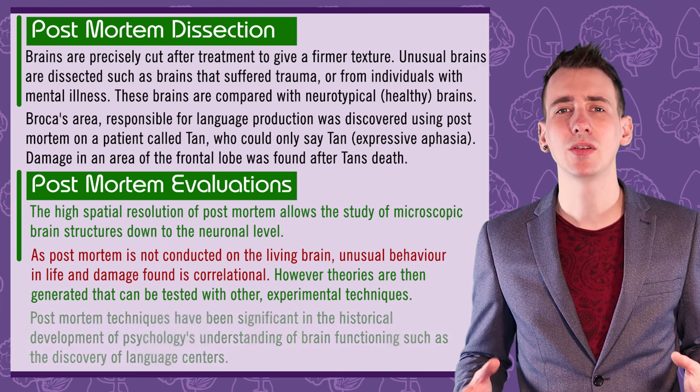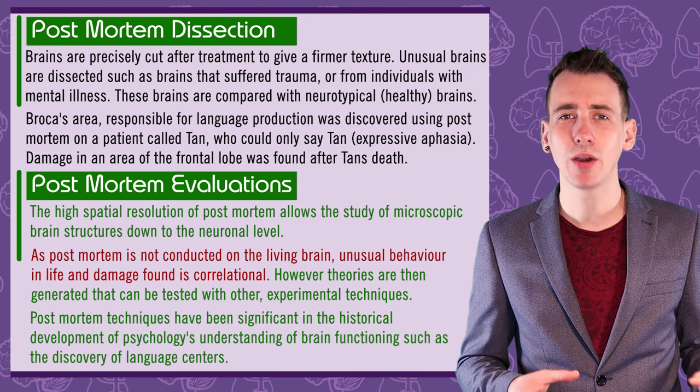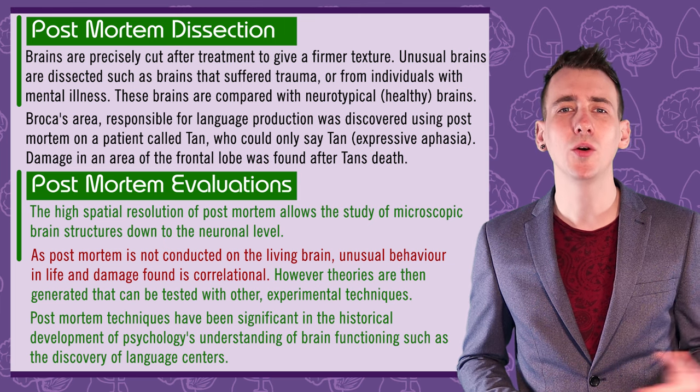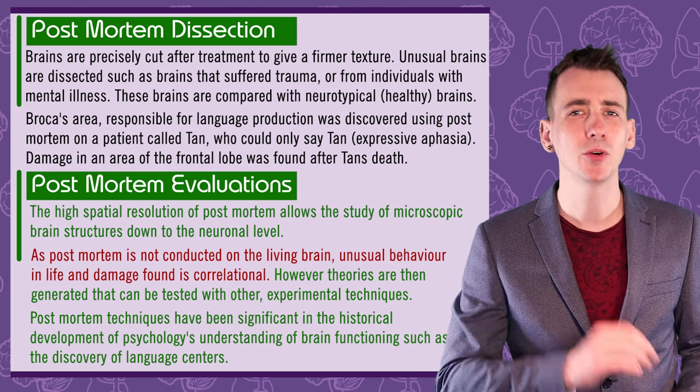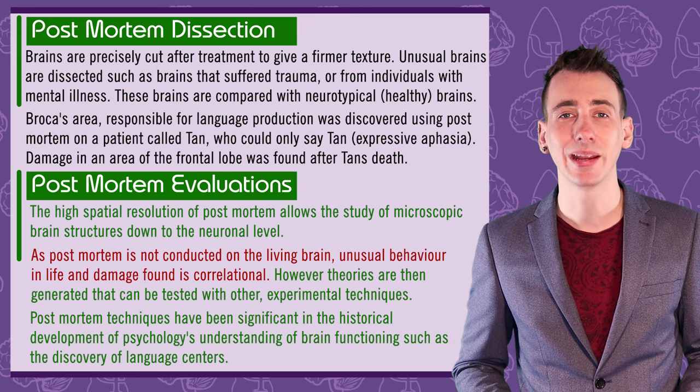While much research is now conducted primarily on the living brain non-invasively using other brain scanning techniques, the contribution of post-mortem dissection to our understanding of the brain is significant. The next method of studying the brain is the use of fMRI.